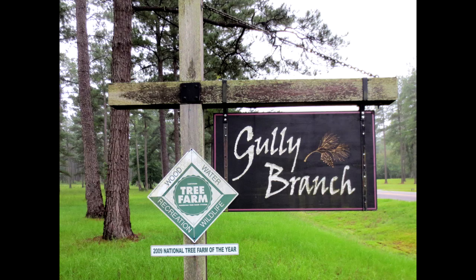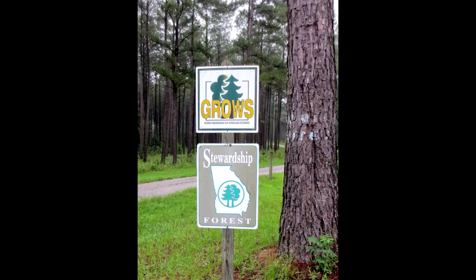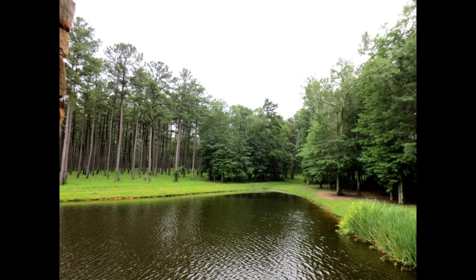A visit to Gully Branch Tree Farm in Cochrane, Georgia, where students explore a working, sustainable forest. Welcome to Gully Branch Tree Farm, the 2009 National Tree Farm of the Year. For the past 22 years, Earl and Wanda Bars have hosted more than 15,000 students and adults from this area and beyond. Their primary focus is ensuring the next generation connects working, sustainable forests to a better quality of life.